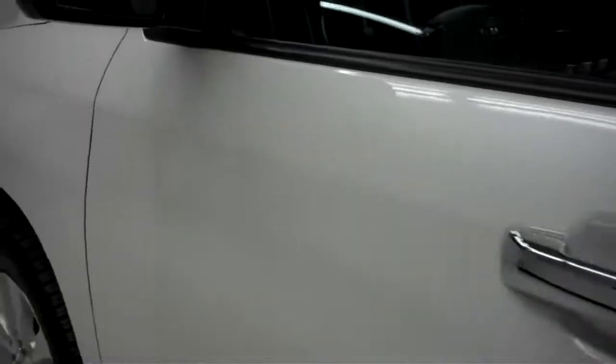This side's paint is just as clean and reflective as the other side. There are no dings or dents on this side of the Sequoia either.